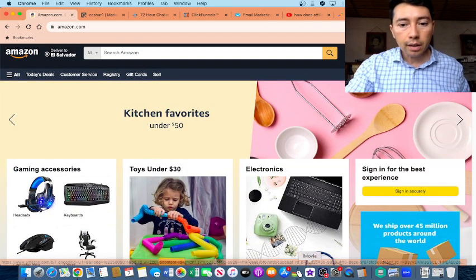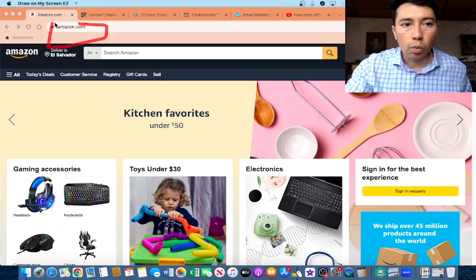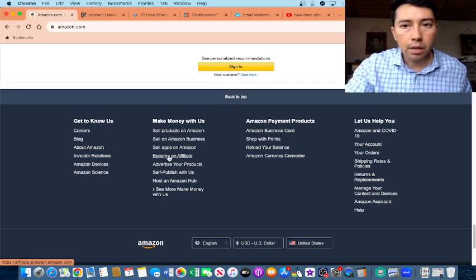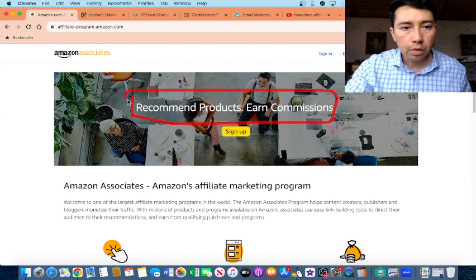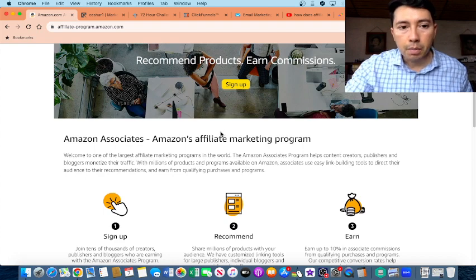You can promote physical or digital products. You may know this website, amazon.com. If you scroll down, you will find this link: Become an Affiliate. If you click here, you can sign up and recommend products and earn commissions from Amazon. You need to click here and sign up so you can be part of the Amazon Associates program.